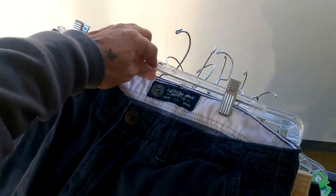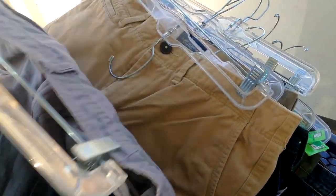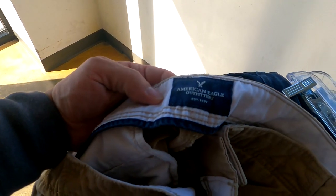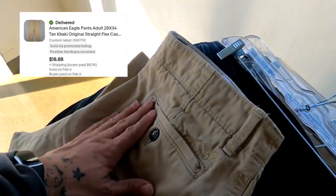To start it off, we got a bunch of bread and butter pairs of American Eagle khakis. Nothing special. We got three of those. I'll be able to get about $18 a piece and I'll be paying $4 on all three of those.